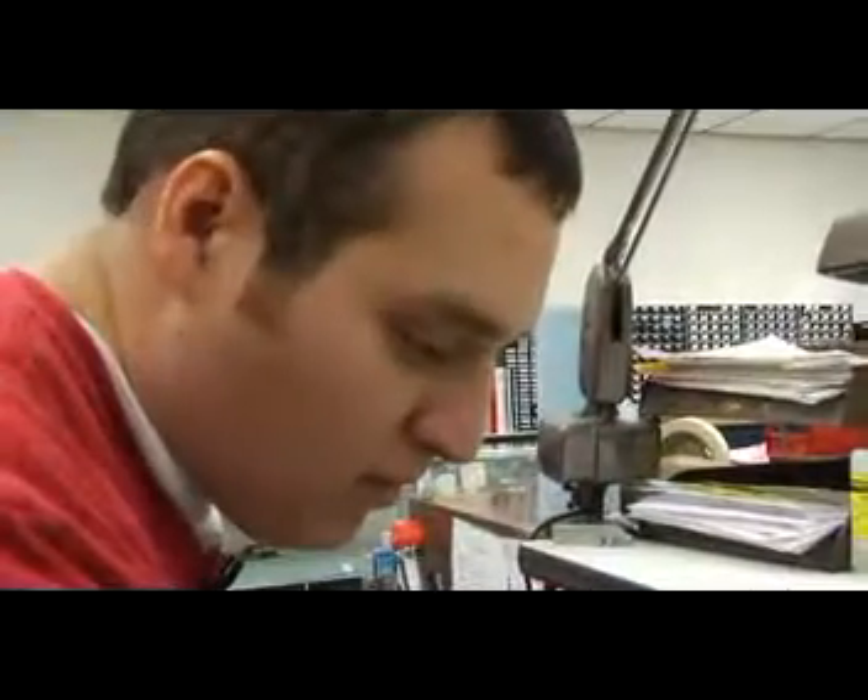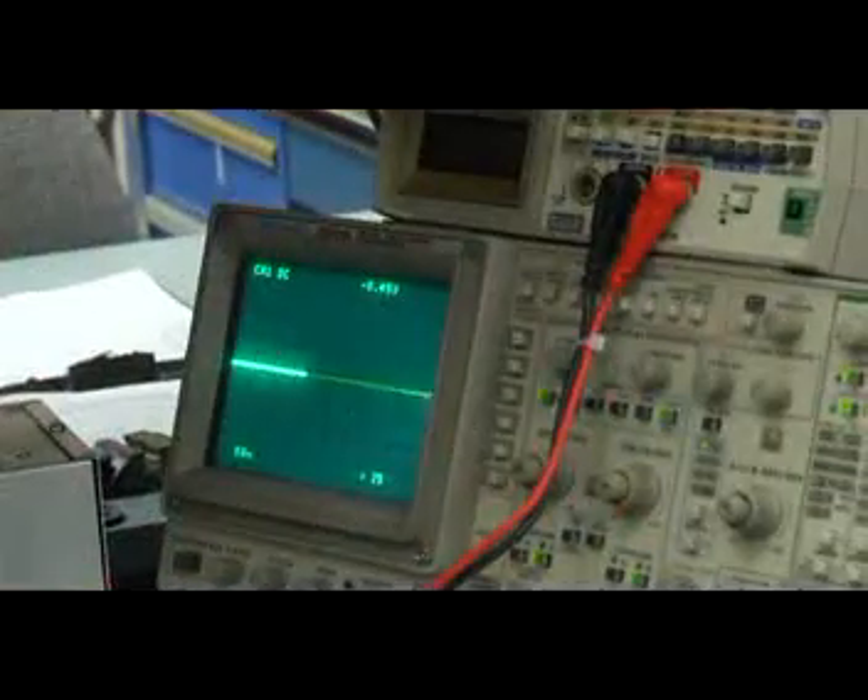Yesterday I had a real problem with one of these incubators — it wasn't working right, so I had to open it up completely, check out everything, take a bunch of measurements, find out what was going on, compare and contrast to other incubators, isolate the problem and replace the part, and make sure it worked again.